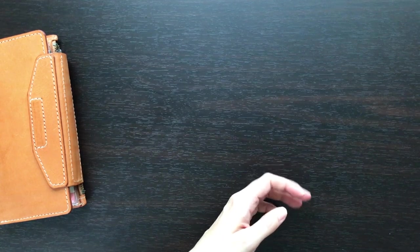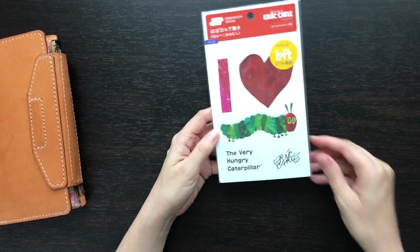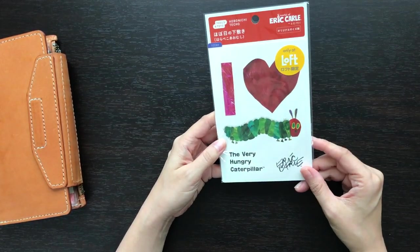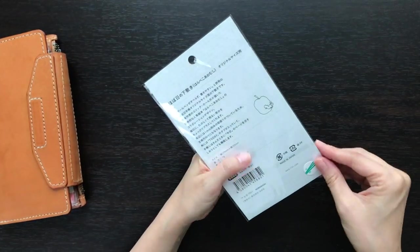I don't want to spend too much time. So I purchased the A6, the original sized shitajiki. Let me open this up.